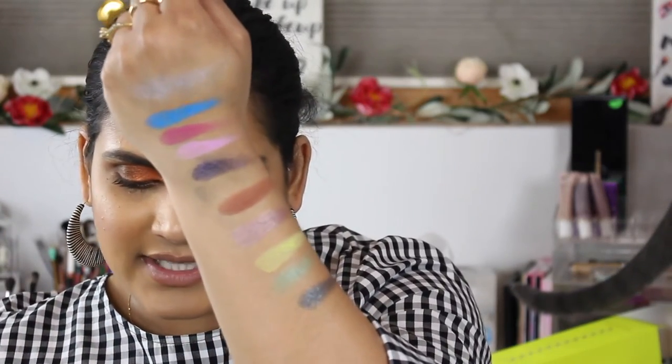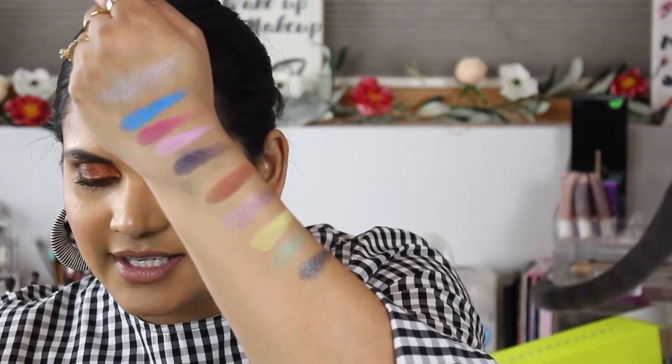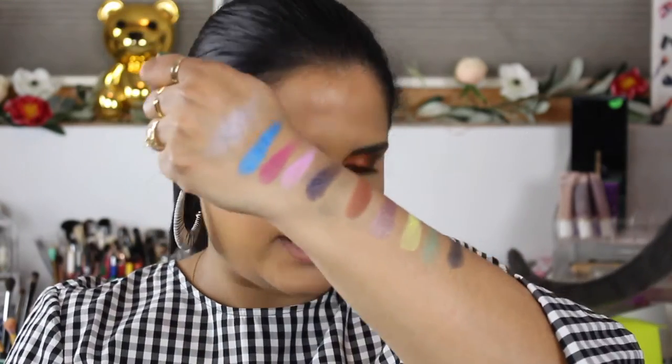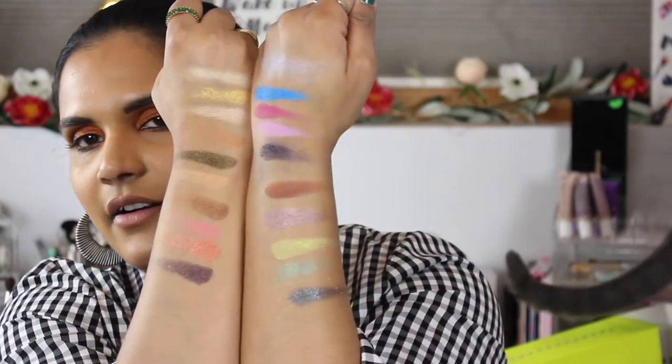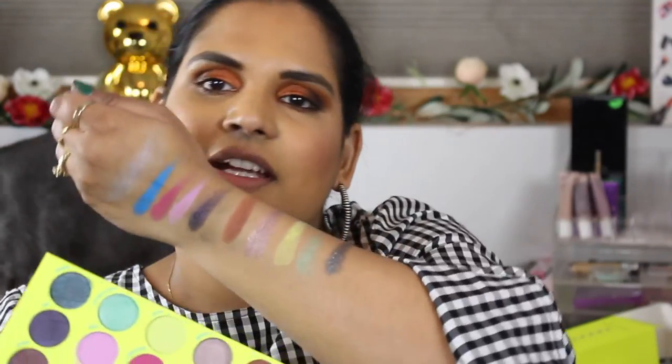Wow, that's a beautiful color! So we've got DJ, which is that chocolate brown shade, Queen, Haze, Electronic, and Rage. So pretty! And here are the four rows of shades in the BH Cosmetics Color Festival palette.